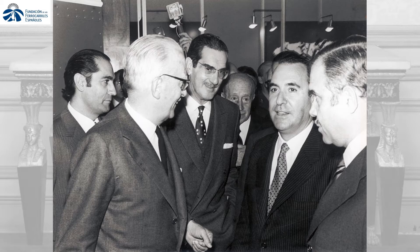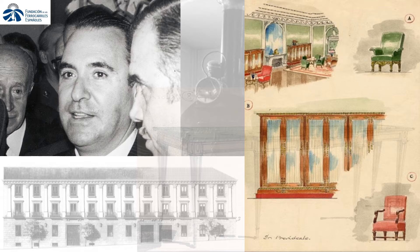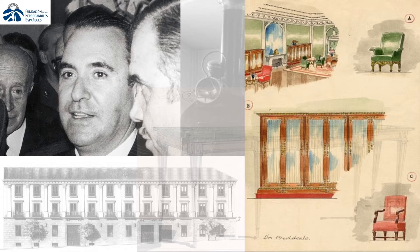Gonzalo Fernández de la Mora, Minister for Public Works between 1971 and 1973, was the one acquiring this piece at the Benito Torrijos Auction, placed at Ribera de Curtidores Street. Its destination was the Column Hall at the Fernan Núñez Palace, where it replaced a former console table exhibited there from the 1940s.